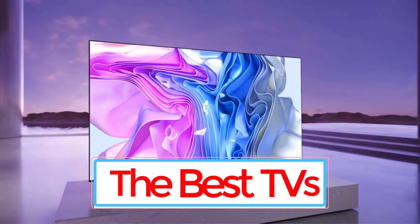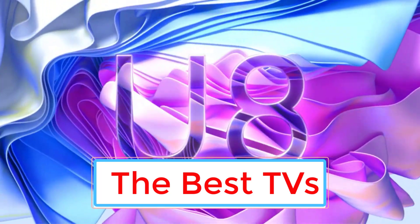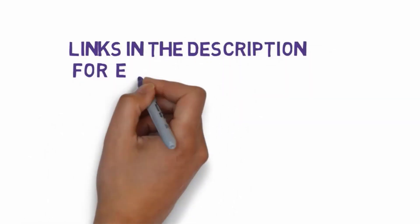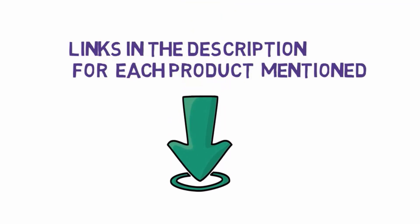Are you looking for the best TVs? In this video we will look at some of the 7 best TVs on the market. Before we get started, we have included links in the description, so make sure you check those out to see which one is in your budget range.